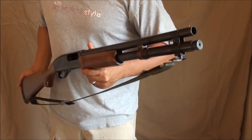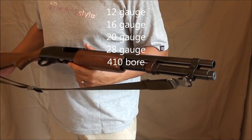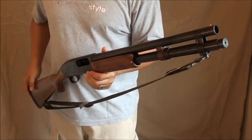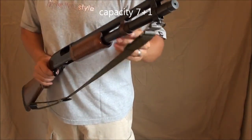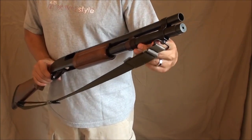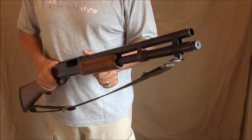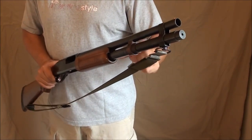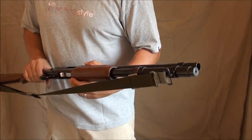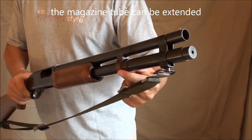The 870 comes in different gauges — this one is 12 gauge, probably the most popular, but there's also 16 gauge, 20 gauge, 28 gauge, and .410. The capacity on this model is seven in the magazine and one in the chamber for a total of eight, though other configurations give you four in the magazine plus one in the chamber. Depending on where you live, there may be plugs that limit magazine capacity for hunting. On the Remington 870, you can unscrew the magazine tube and remove it to put a cap on, or add an extension tube to make it longer.